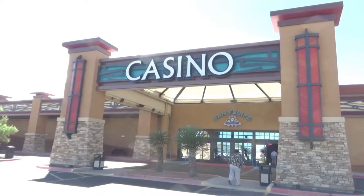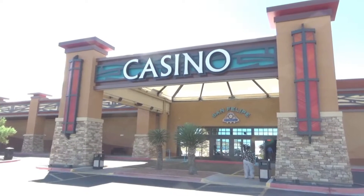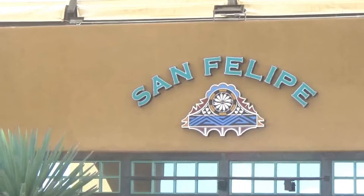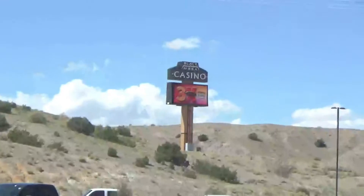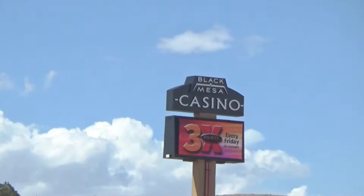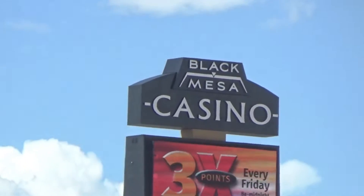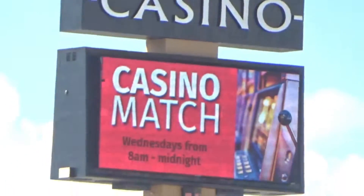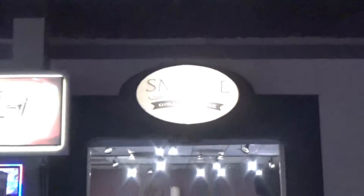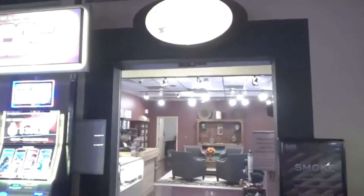I want to show you a couple of things inside the casino. It used to be called the San Filippi Casino and they haven't changed that sign yet, but out here they have a sign with the new name — the Black Mesa Casino.